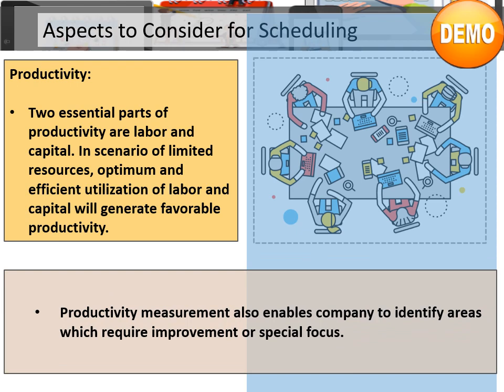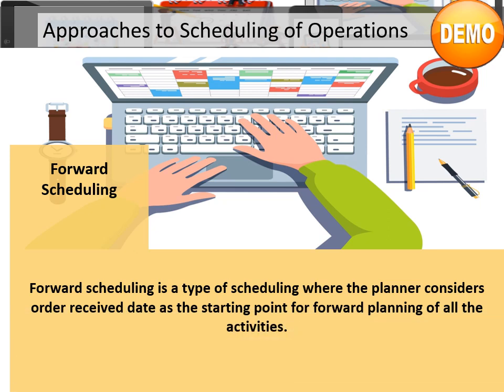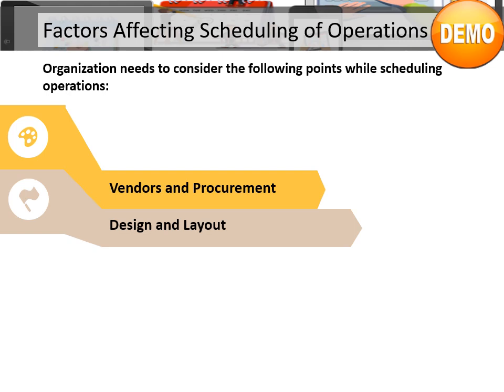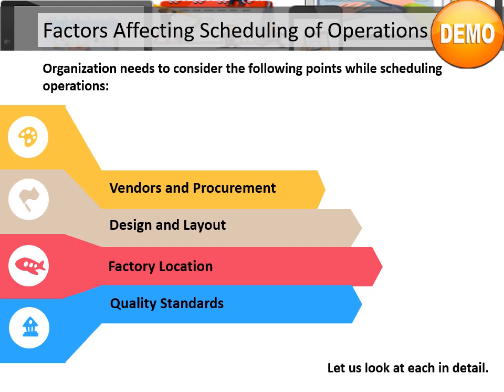Productivity measurement also enables a company to identify areas which require improvement or special focus. Forward scheduling is a type of scheduling where the planner considers the order received date as the starting point for forward planning of all the activities. Workplace planning ensures optimum productivity by ensuring proper scheduling of operations through utilization of limited resources and prioritizes job order at different work centers. Organizations need to consider the following points while scheduling operations: vendors and procurement, design and layout, factory location, and quality standards.